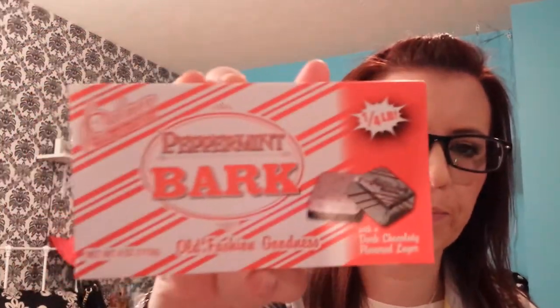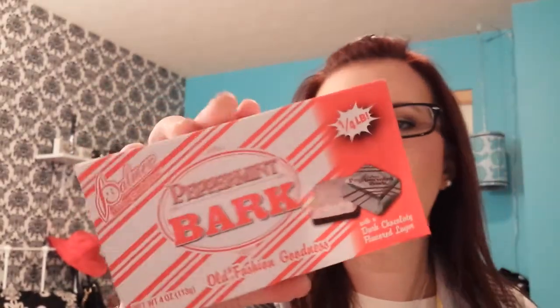Then I got two boxes of the Palmer peppermint bark old-fashioned goodness candy. I'm not sure how this will be, but I'll try it. It sounds good. It looks like they're individually wrapped.